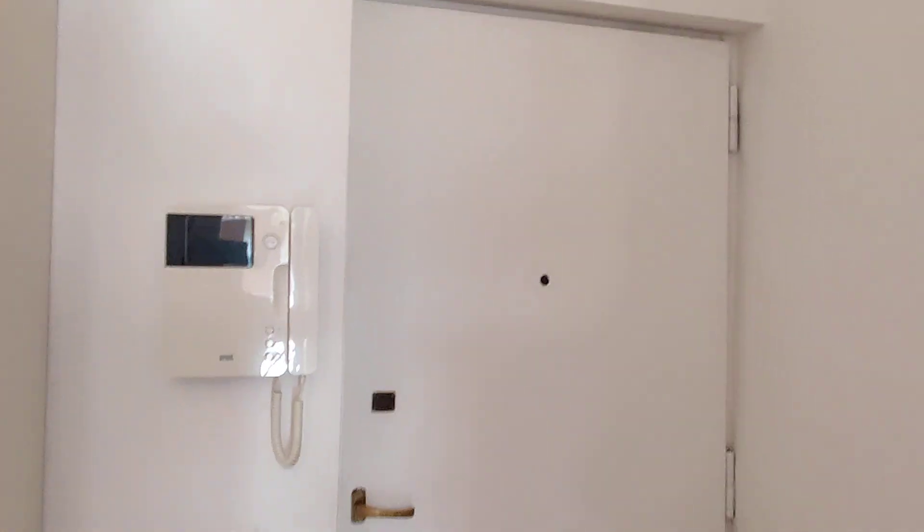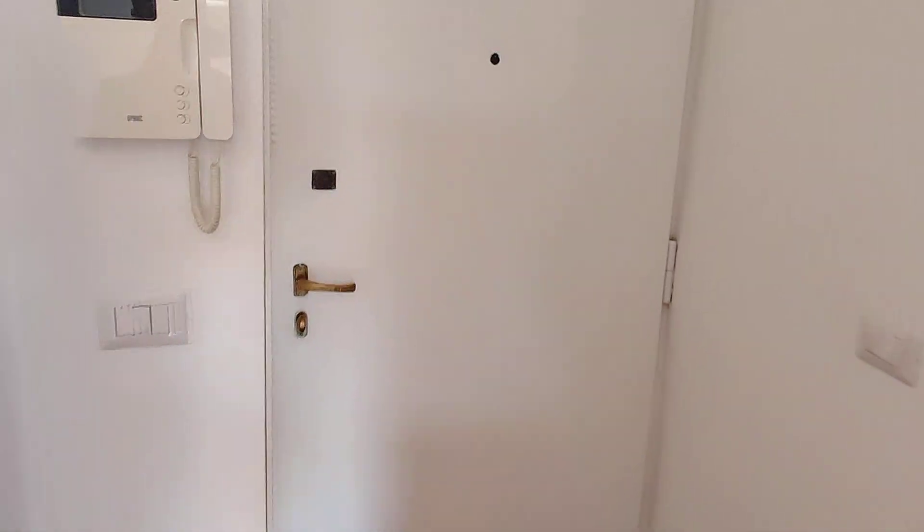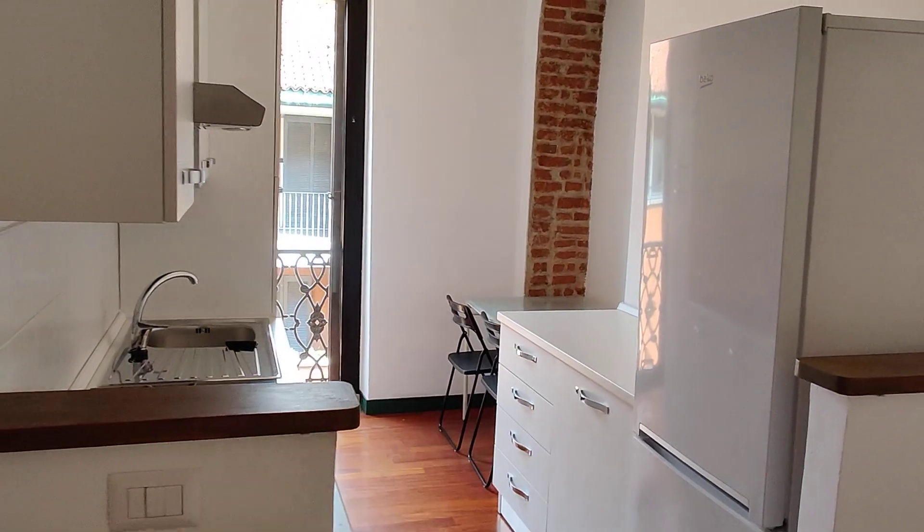So the area is really amazing, but let's see the apartment now. We have the entrance door right here, that opens up to this hallway and the kitchen — it's kind of an open space. But before seeing the kitchen, we have the bathroom here on the left.